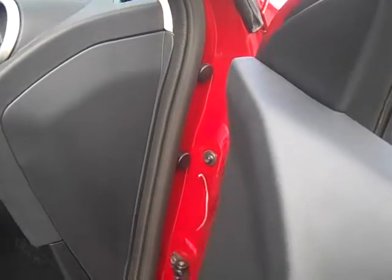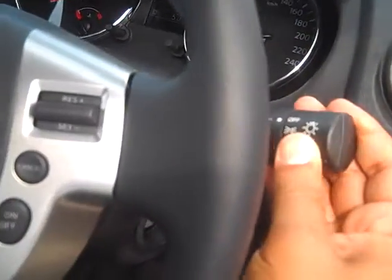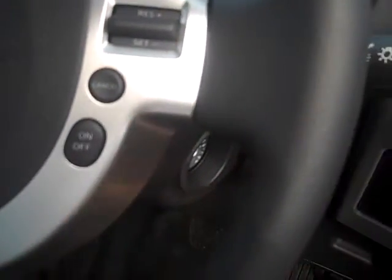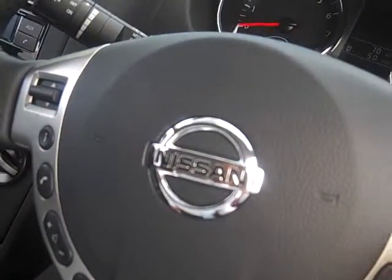Now if you come over here, just to our right there, that's the controls for the mirrors — it's all automatic. You've got your lights and indicators. Everything's audio control, everything's on the steering wheel: Bluetooth, cruise control as well.